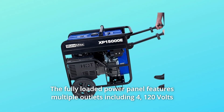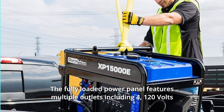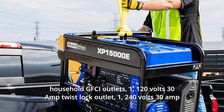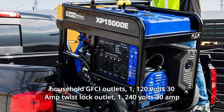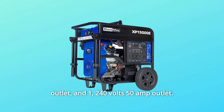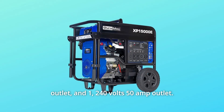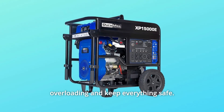The fully loaded power panel features multiple outlets including four 120V household GFCI outlets, one 120V 30A twist lock outlet, one 240V 30A outlet, and one 240V 50A outlet. Also on the power panel are individual breakers to prevent overloading and keep everything safe.